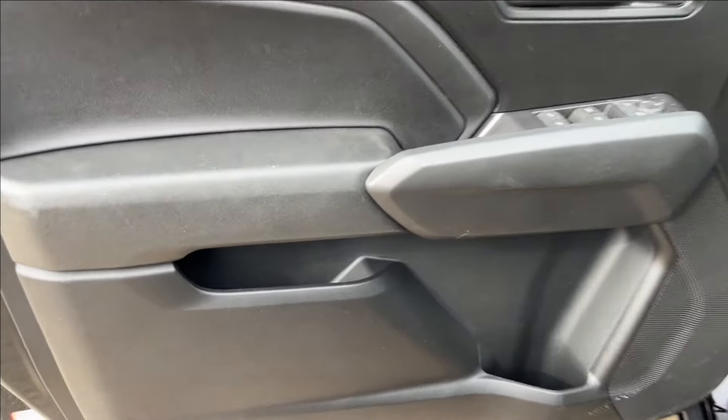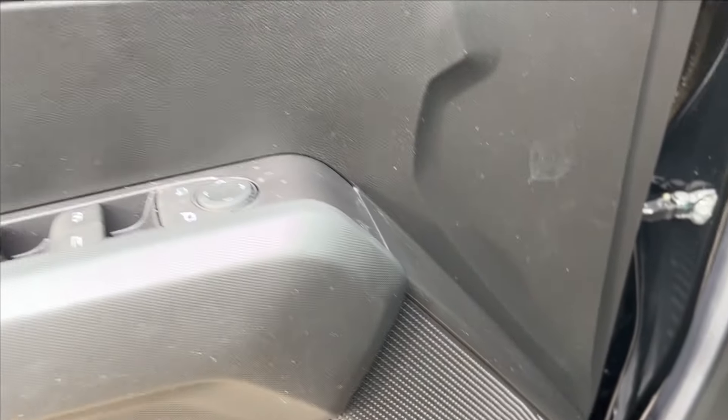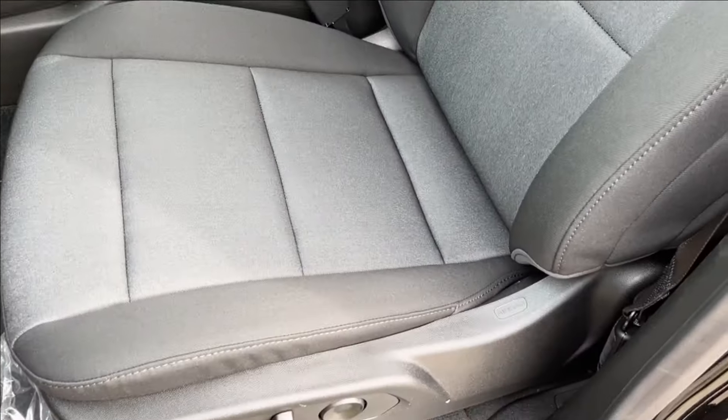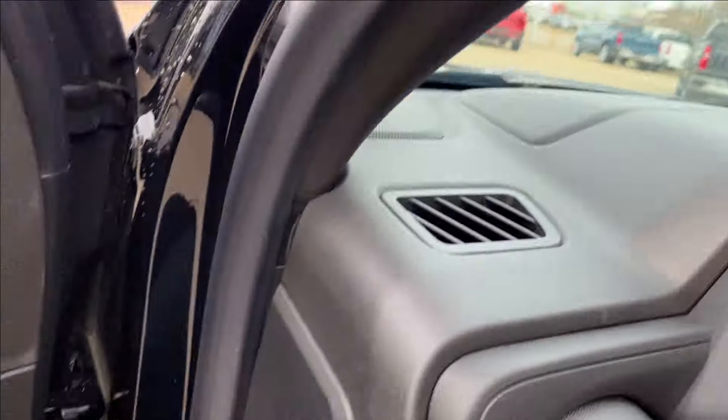Moving on to the interior, we're going to have these jet black doors with lots of extra storage and additional storage on the bottom, accompanied by speakers. Coming up here you have the power locks, power mirrors, and power windows. Moving on to the seat, you're going to have these jet black cloth bucket seats — the driver's seat is power adjustable and very comfortable.